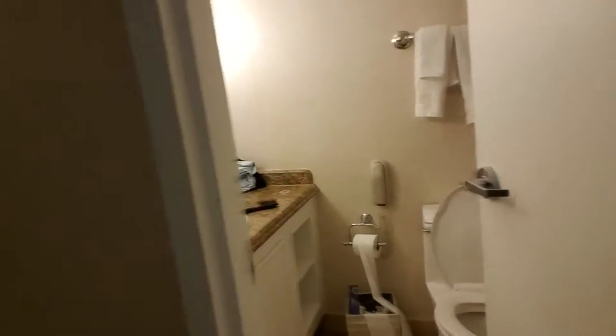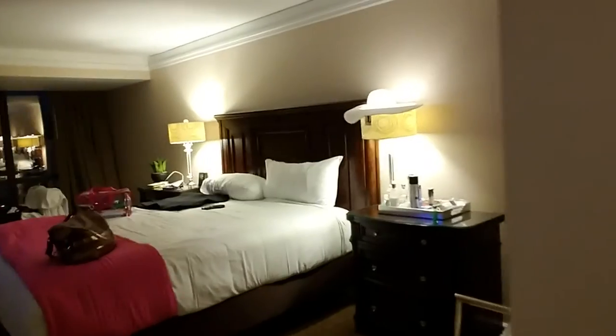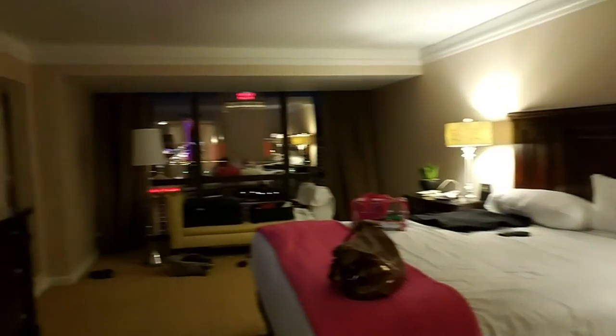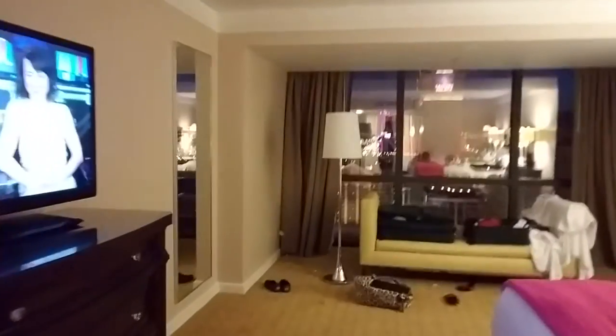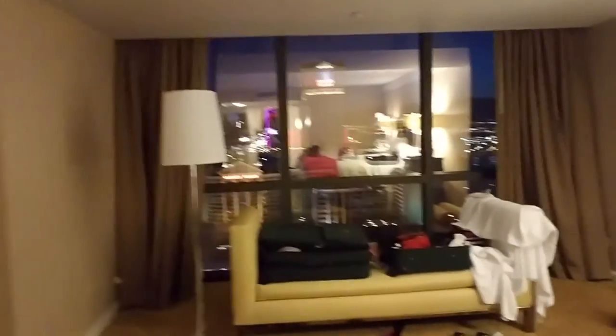Just a simple bathroom with toilet and shower. Then here's our room — it's a king-size bed. Yes, we're sharing a bed. We've been sharing a bed since we were tiny kids in 6th grade, so no biggie. Pardon the mess.